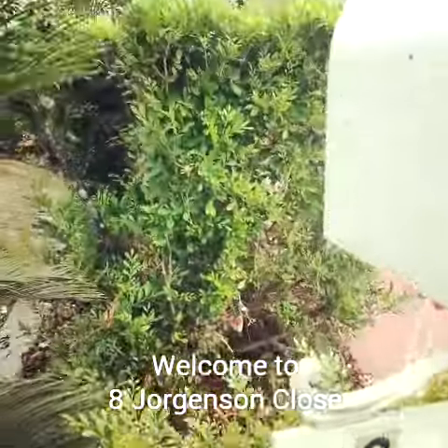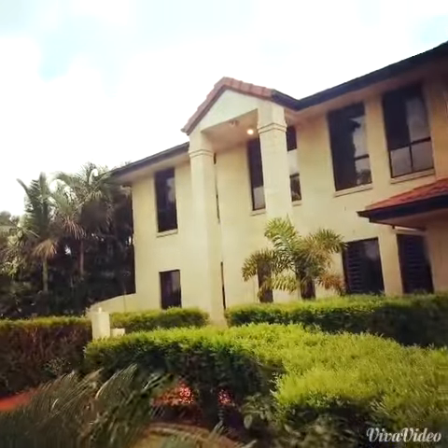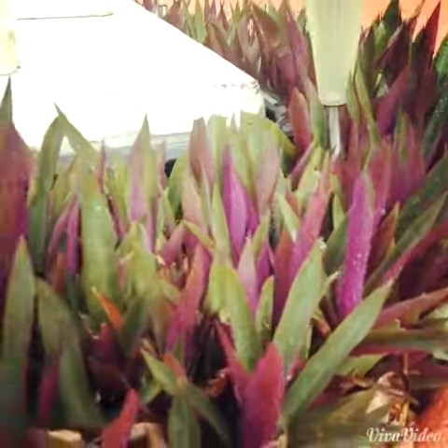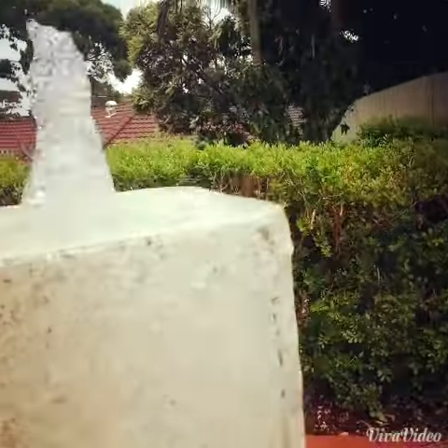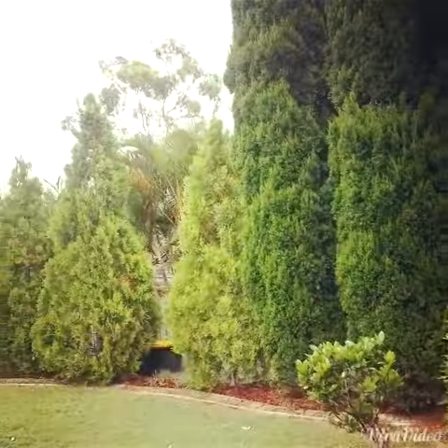Hi, I'm Brienne Manley from the Netlily Property Centre and I'm welcoming you to 8 Jorgensen Close, Forest Lake. This very spacious family home offers six bedrooms, three bathrooms, a study, a double car lock-up garage as well as a carport, and all of this sits on a 982 square metre block and it's beautifully landscaped as you'll see.